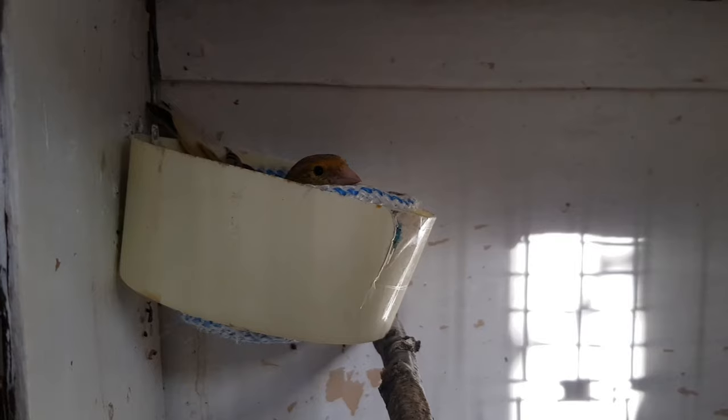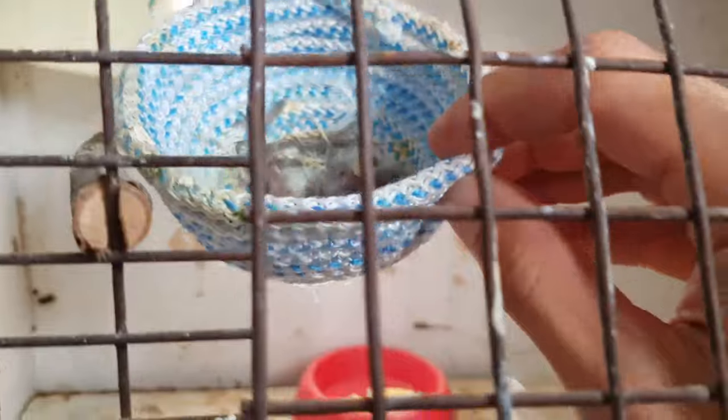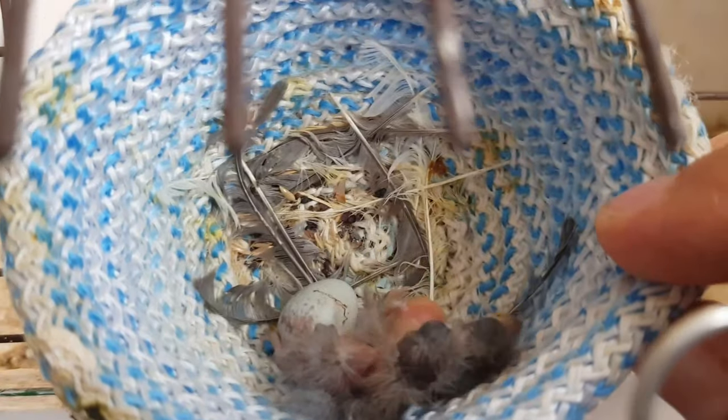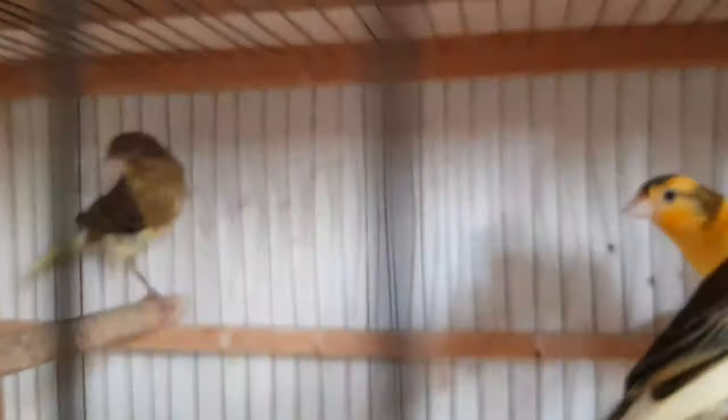Вот здесь самочка сидит на яичках. Покушать дам. Все поставили — давайте пока самочка слетела, посмотрим птенцов, а самка тем временем покушает. Птенцы накормлены — это у самки второй выводок. Первый выводок кормила плохо, я помогал подкармливать, выкормили одного птенца. Вон он сидит у стеночки — вот это первый птенчик, вон он слева. Птенчик похож на папу — папа зелёный, мама тоже зелёная.